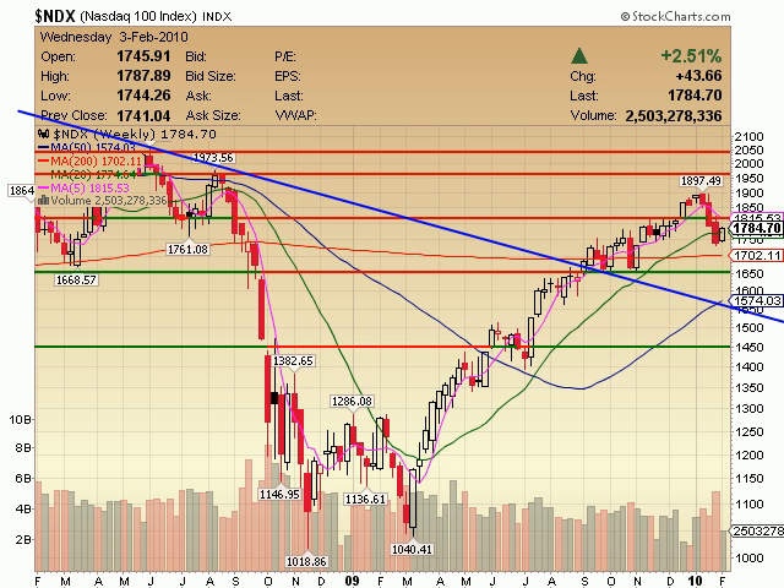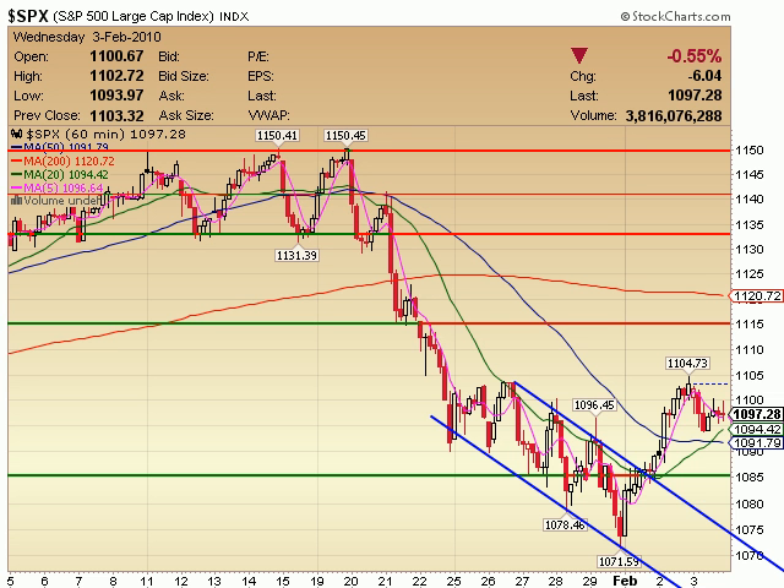Anything up to the 1,800 to 1,815 area should be some resistance. I'd say 1,800 would probably be the most logical place of overhead resistance on the NDX. From an XPX perspective, same thing — looking like the Dow, kind of a symmetrical triangle with very sideways action. Very hard to trade this. What do you do? Look to individual stocks, or sit on your hands — either one is the right answer. Maybe look to some individual stocks to see if there are a few things that are actually moving and you can catch a little rise or fall on.